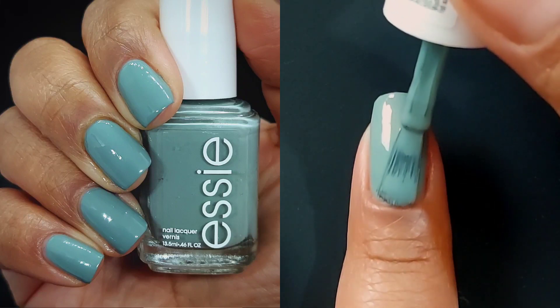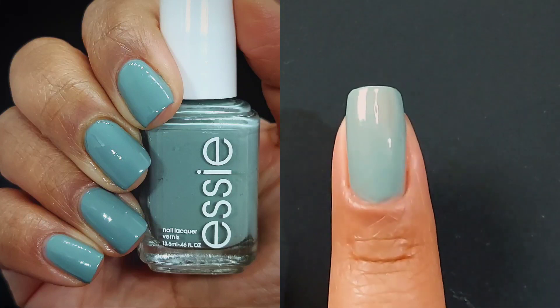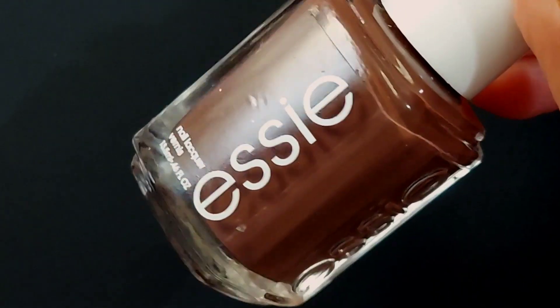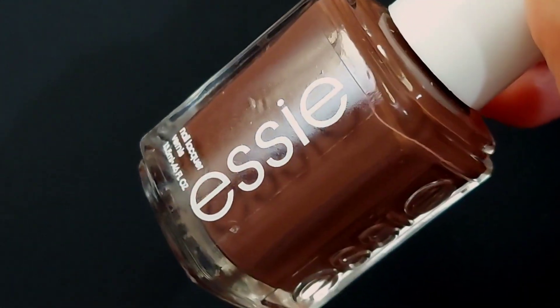I'm pretty sure that sage green polishes are being dropped everywhere — I just happen to miss them. So this was the one I was actually most excited about and the reason why I bought the whole collection, which I did grab from Amazon. I will have my storefront there if you just want Amazon Prime to get it to you right now.